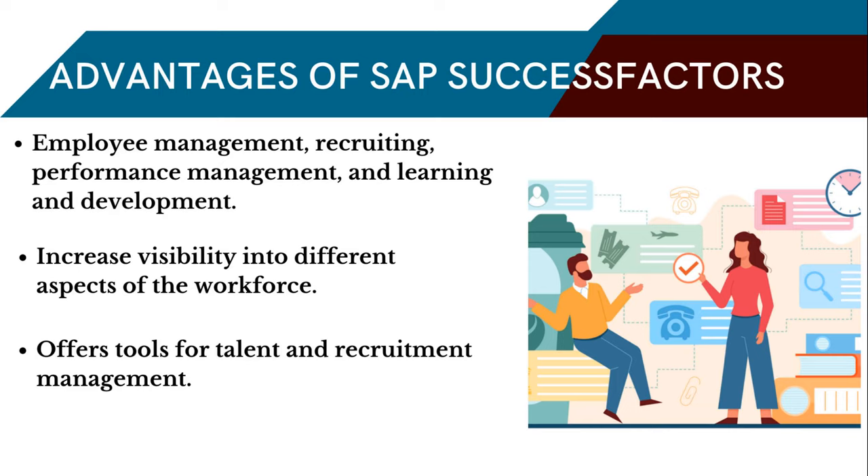One of the key benefits of SAP SuccessFactors is its ability to increase visibility into different aspects of the workforce. Through this visibility, businesses can gain better insights into the performance of their people, including individual performance trends and changes. SAP SuccessFactors also offers tools for talent and recruitment management, allowing businesses to find the best talent for their needs. It can provide a comprehensive way to search, filter, and compare job candidates, making it easier to identify the most qualified candidates quickly.